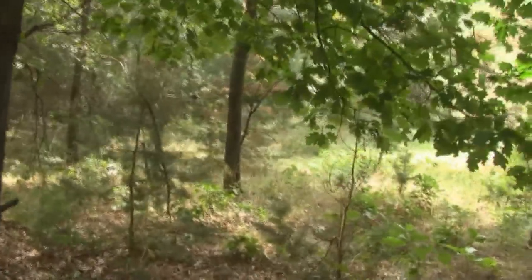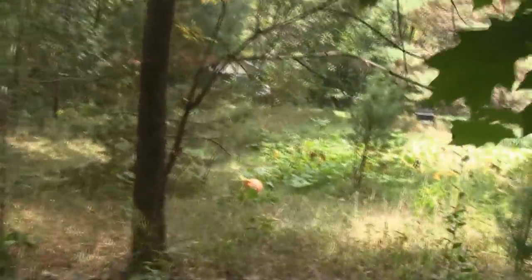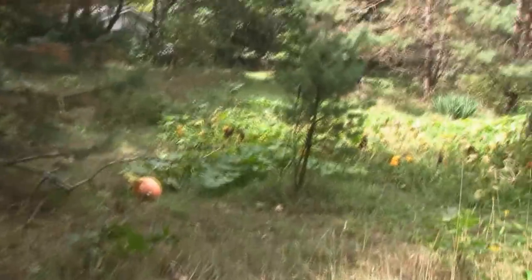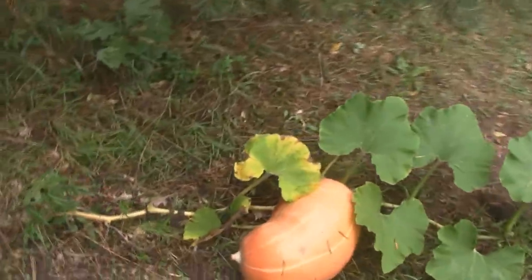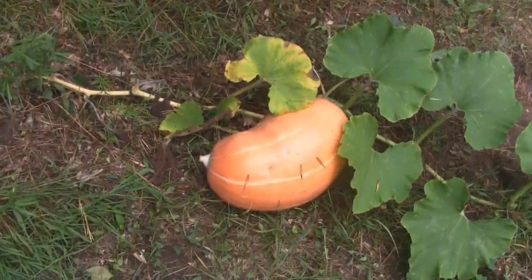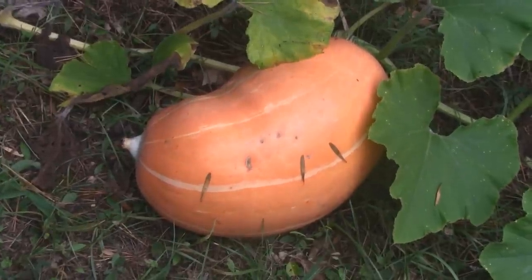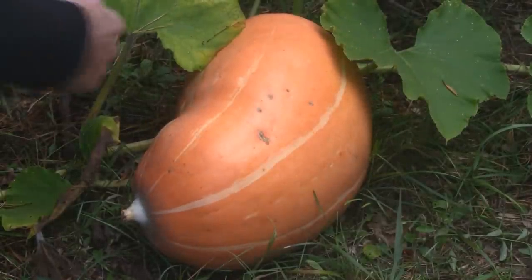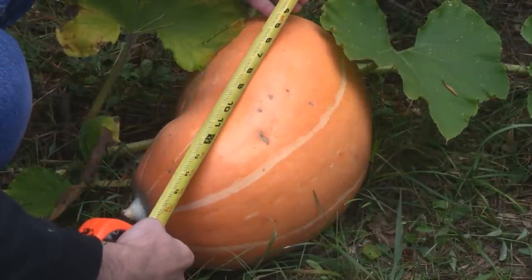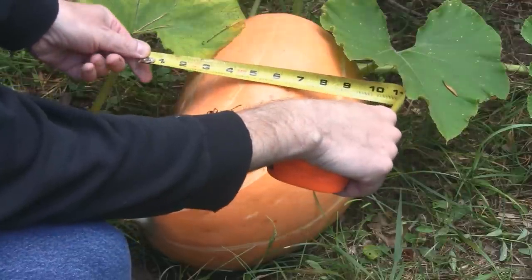The first thing I'll show you is my Dill's Atlantic Giant pumpkin, which is right over here — it's grown quite a bit, and that's for Mr. Paco's pumpkin contest. You can see it right down here. I actually have a tape measure with me — the jelly bean one — and let me give you an idea of how big this is. End to end, this guy is 15 inches long, and side to side it is about 10 inches wide.